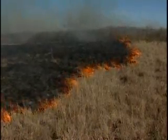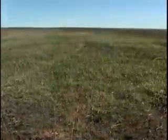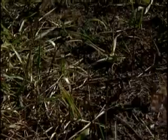Prescribed burning of an area helps bring it back to an early stage of development. This is very helpful to prairie wildlife and some of the endangered birds on Fort Riley, which prefer young plants and grasses.